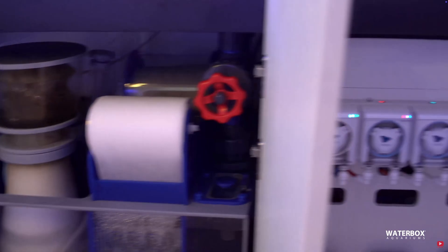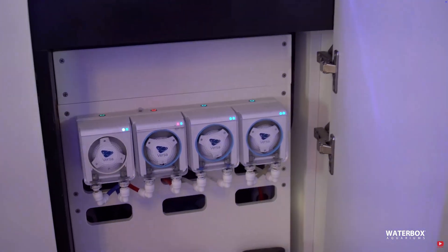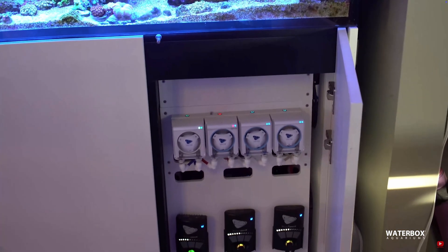Automation uses tools, controllers, and smart tech to handle repetitive or time-sensitive tasks. It doesn't replace your reef keeper, but it keeps parameters steady so you can focus on observing and enjoying your reef tank.